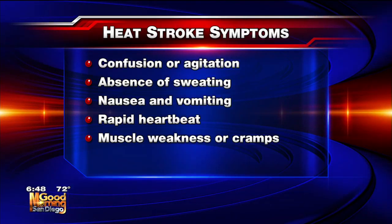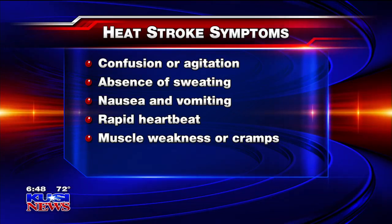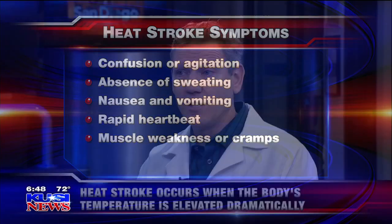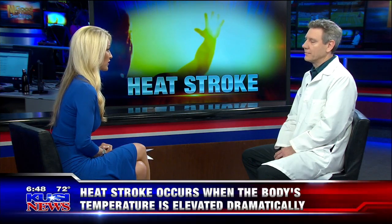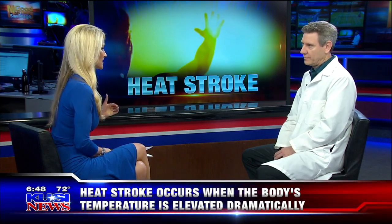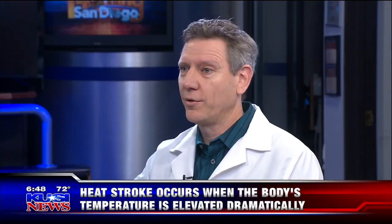That's a huge sign. The key difference is they stop sweating because they're not controlling their temperature anymore. You're going to get confused, you can have seizures, and it can be fatal. So what do you do at that point? Heat stroke is an emergency — that's 911.